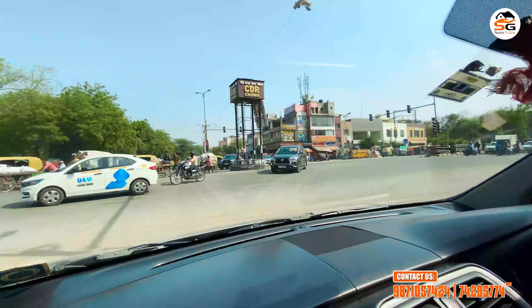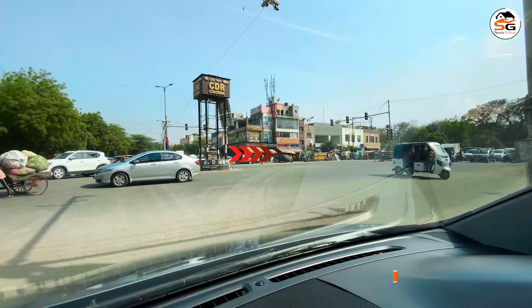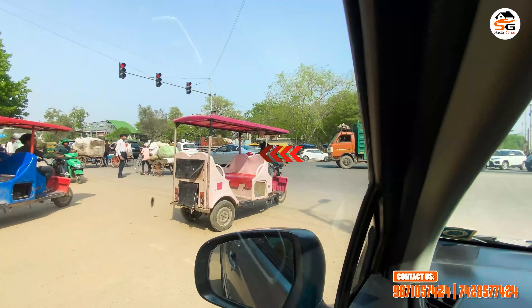Friends, as you are watching, I am standing at Chattarpur Metro. The CDR Choke is in front of me. If you go to the right direction, the road moves left. Going right takes you to MB Road. You can also reach Madanpur quite easily.